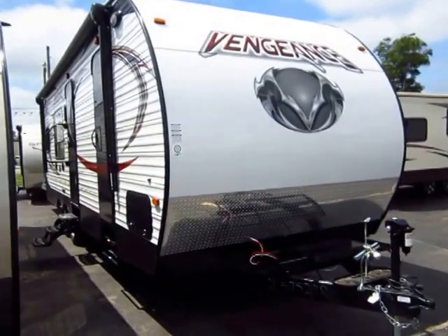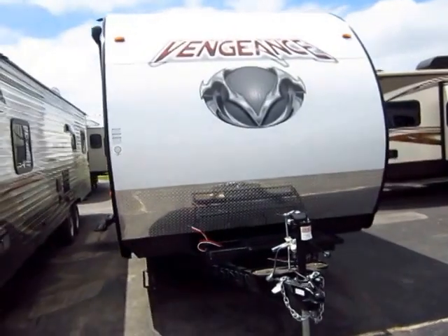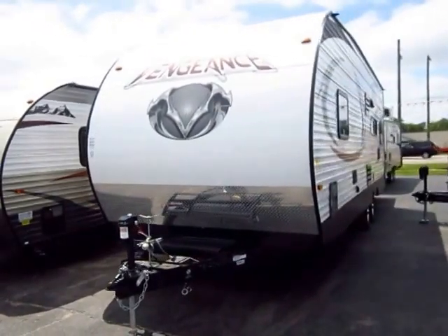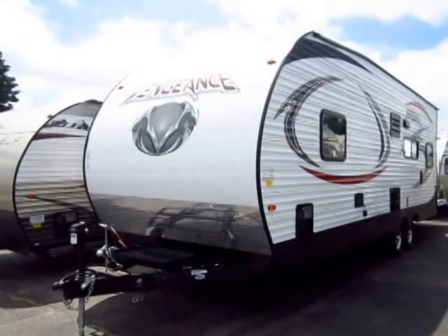Vengeance 25V Toy Hauler here at Haylet RV of Coldwater, Michigan. Quite possibly our very best-selling Vengeance travel trailer. It's just the perfect mix of space, storage, weight, affordability, function, feature, everything. It's just a sweet setup.